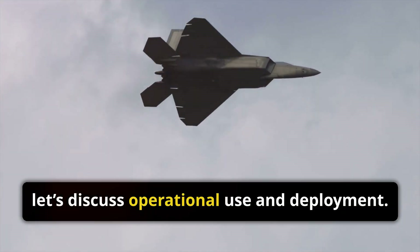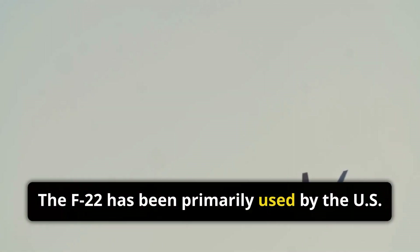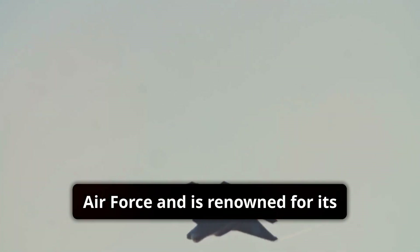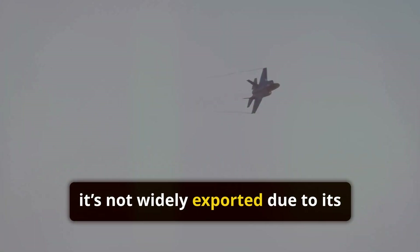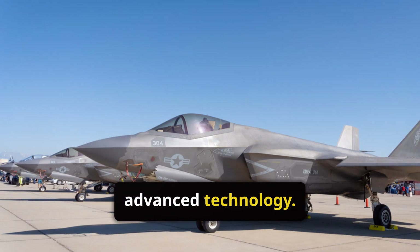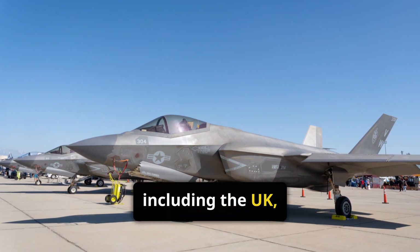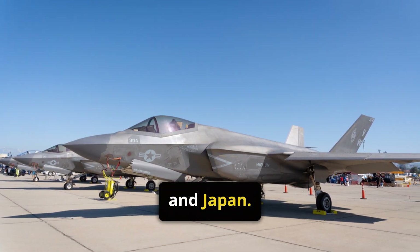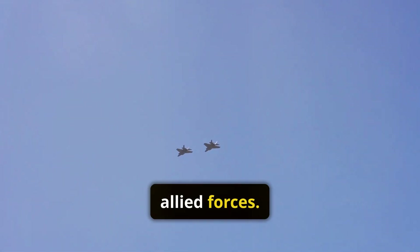Now let's discuss operational use and deployment. The F-22 has been primarily used by the U.S. Air Force and is renowned for its unmatched air combat prowess. However, it's not widely exported due to its advanced technology. The F-35, on the other hand, is used by multiple countries, including the U.K., Australia, and Japan. Its international deployment showcases its global reach and interoperability with Allied forces.